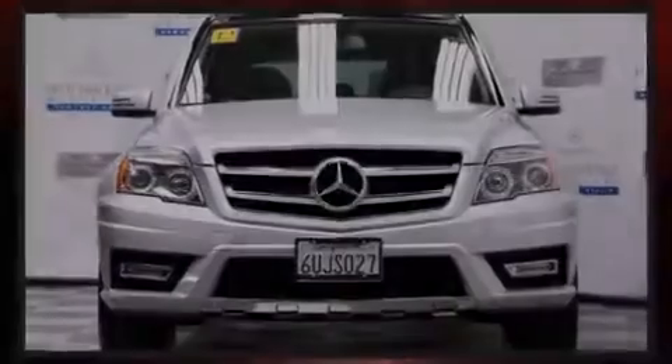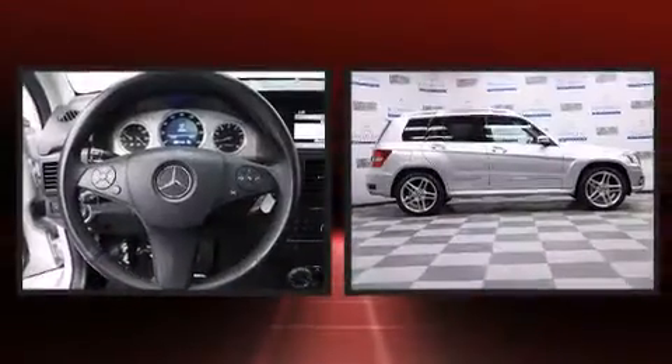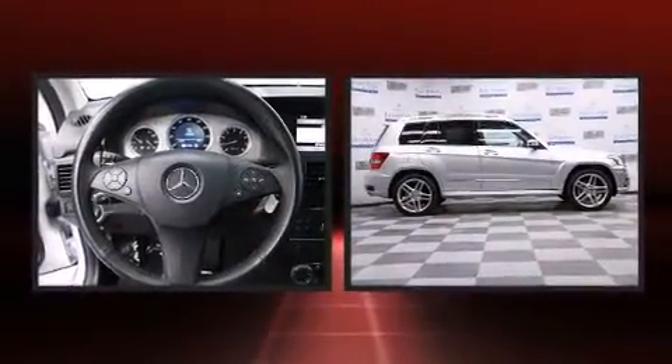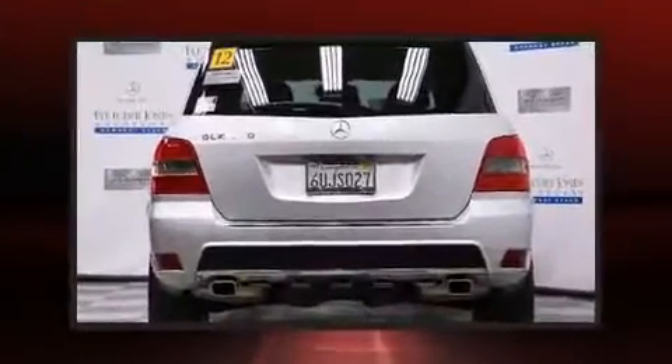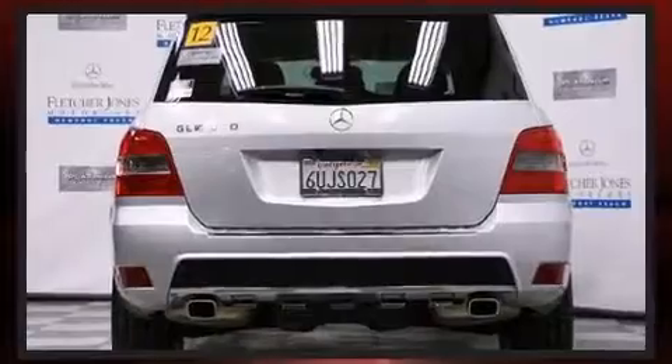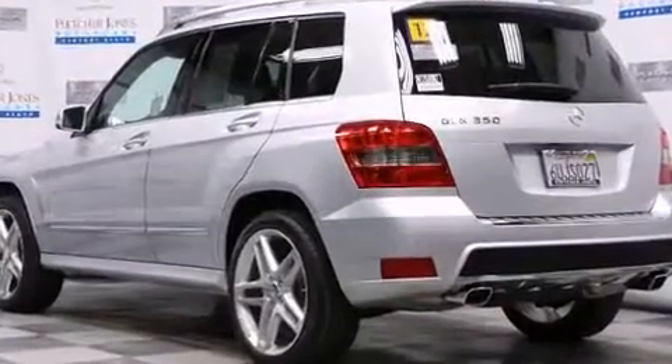Familiarize yourself with the 2012 Mercedes-Benz GLK class. With less than 40,000 miles on the odometer, this four-door sport utility vehicle prioritizes comfort, safety, and convenience. It features an automatic transmission, rear-wheel drive, and a 3.5-liter six-cylinder engine.